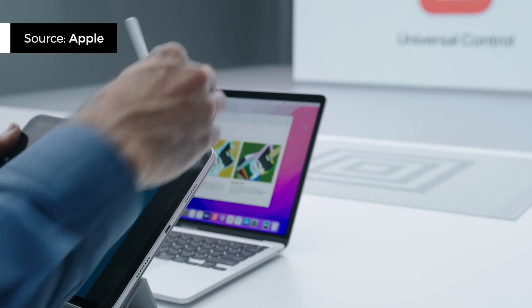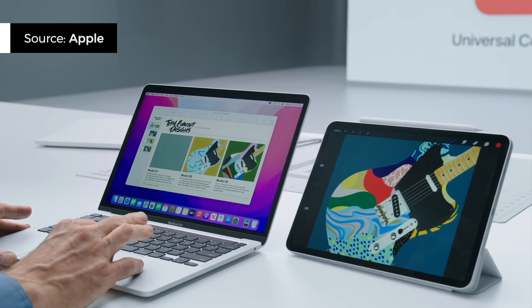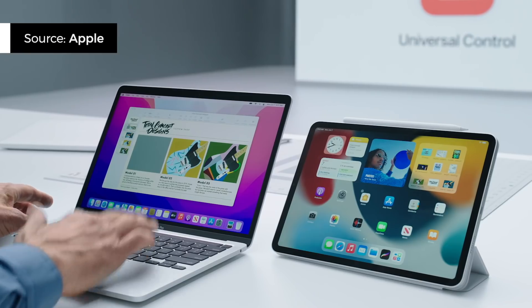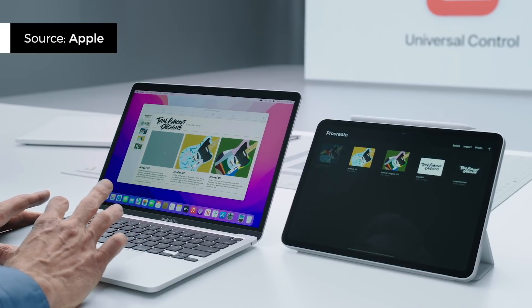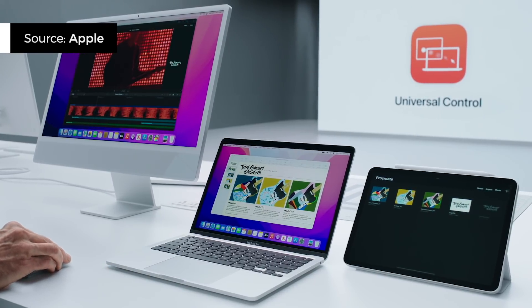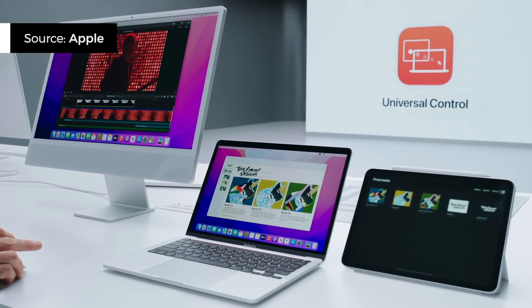My favorite feature coming to Mac OS Monterey, and one that I can't wait to try, is called Universal Control. Here's how it works: say you're working on your iMac with a keyboard and mouse connected. If you place your iPad nearby, you could move your cursor from your iMac over to your iPad, click on an app, and start typing away. You can also drag and drop files between devices. Apple says you can use up to three devices together at the same time — say iPad, iMac, and MacBook Air or Pro all at once. No setup is required; just put your devices next to each other. The feature uses Bluetooth and Wi-Fi connectivity.